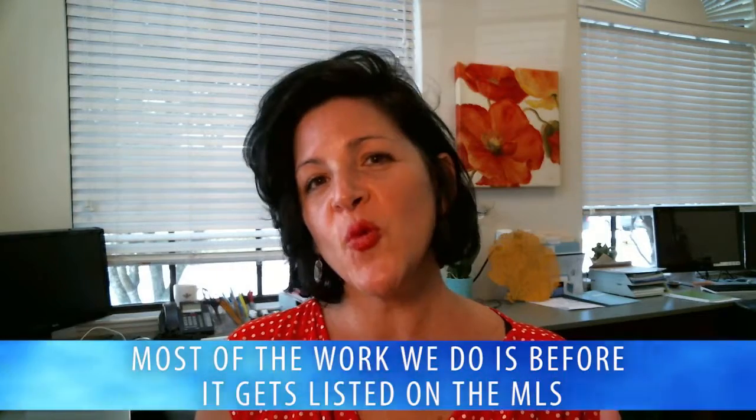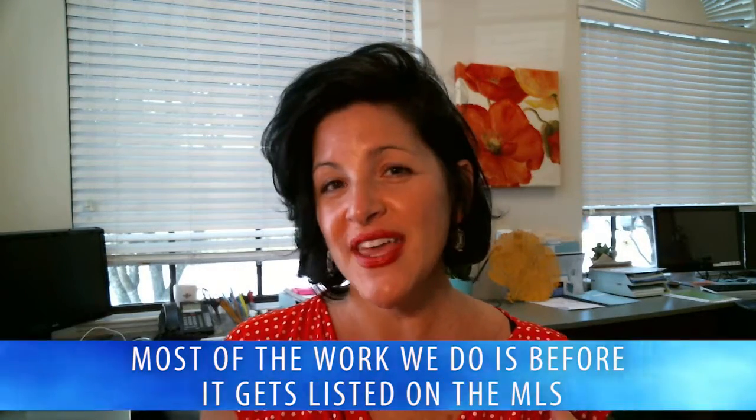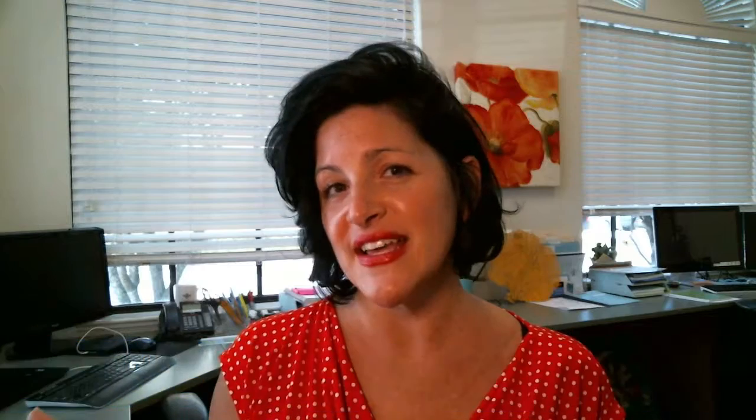One of the things that I specialize in is a little flair for decorating, and one of the reasons why our listings typically sell much faster than others' listings is because most of the work and the preparation that we do is before it even hits the MLS — the Multiple Listing System — before it even goes online, before we even present it to the public. There's a lot of work that's done ahead of time.